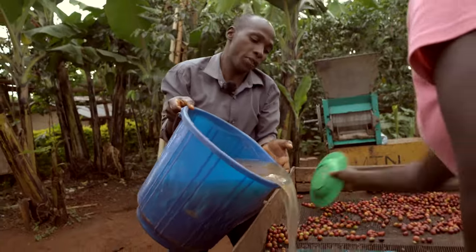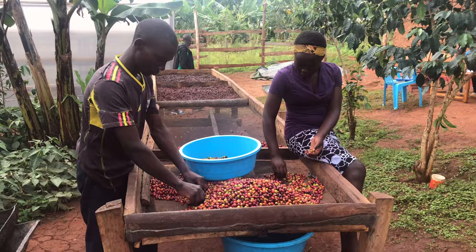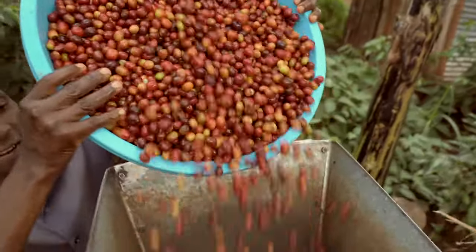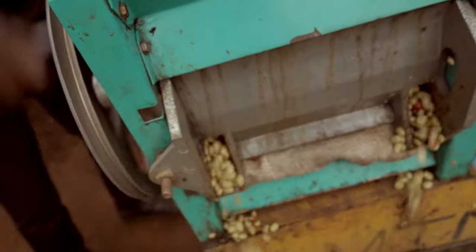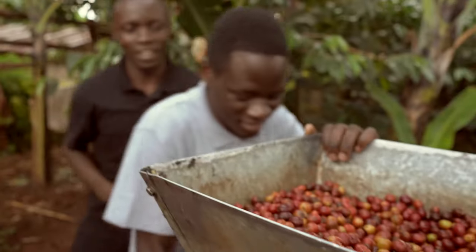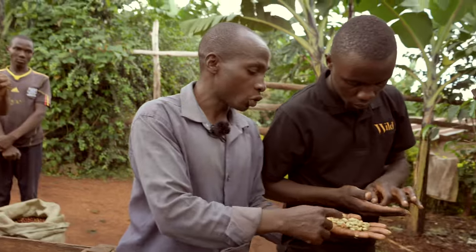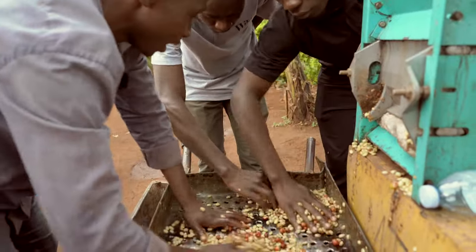Then after that we pour them here. What we are looking for mainly here are the red cherries. After they have been separated, it goes to the hulling machine. The huller is a machine that separates the coffee beans from the outer fruit layer called the coffee pulp. The beans are now covered with a sticky sugary substance called the mucilage, and right here the mucilage is 100%.